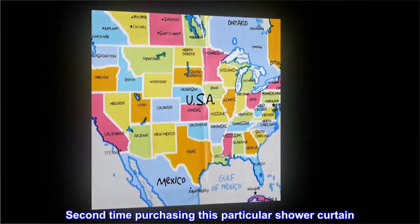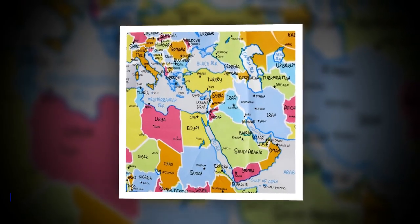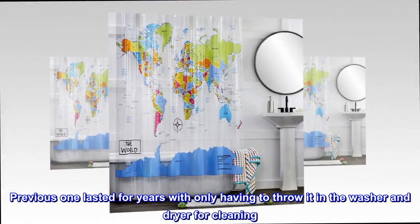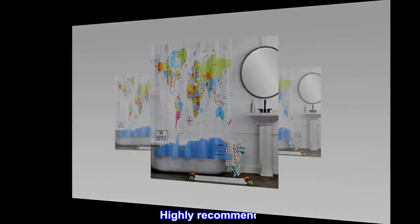Second time purchasing this particular shower curtain. The previous one lasted for years with only having to throw it in the washer and dryer for cleaning. Highly recommend.